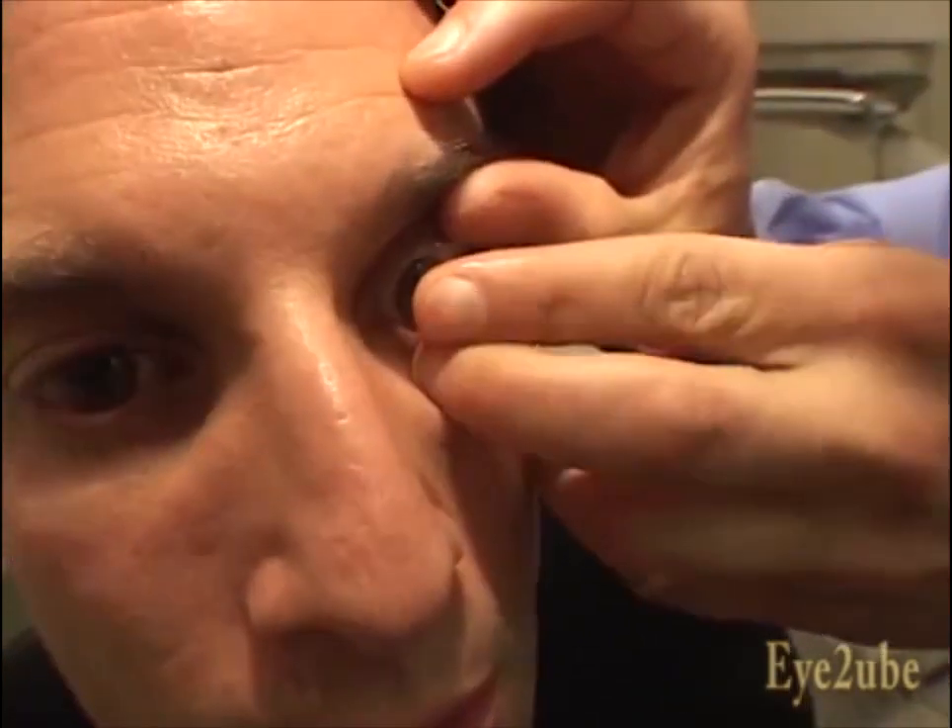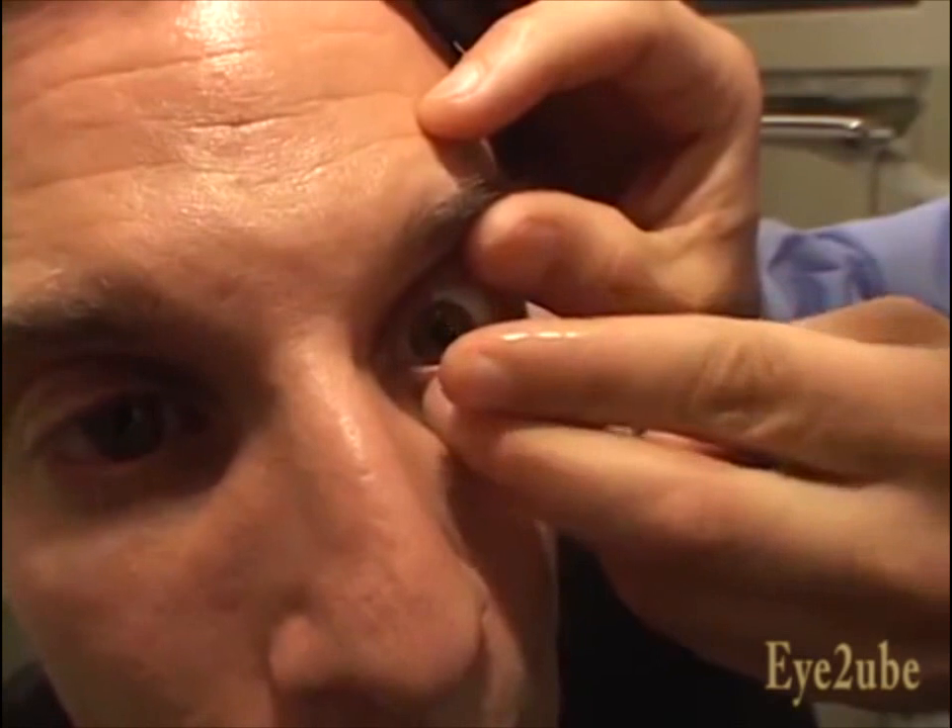Once the retainer is generated, we place it on the patient's eye. We evaluate the fit of the retainer and we evaluate the patient's vision.